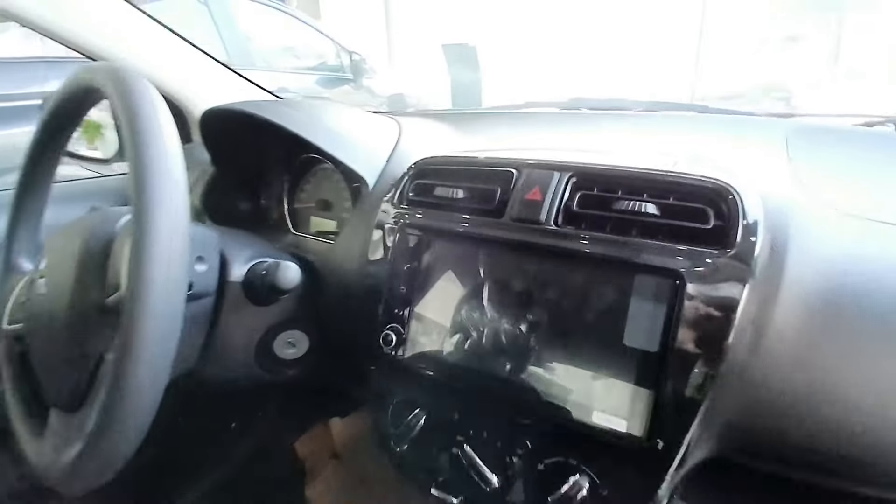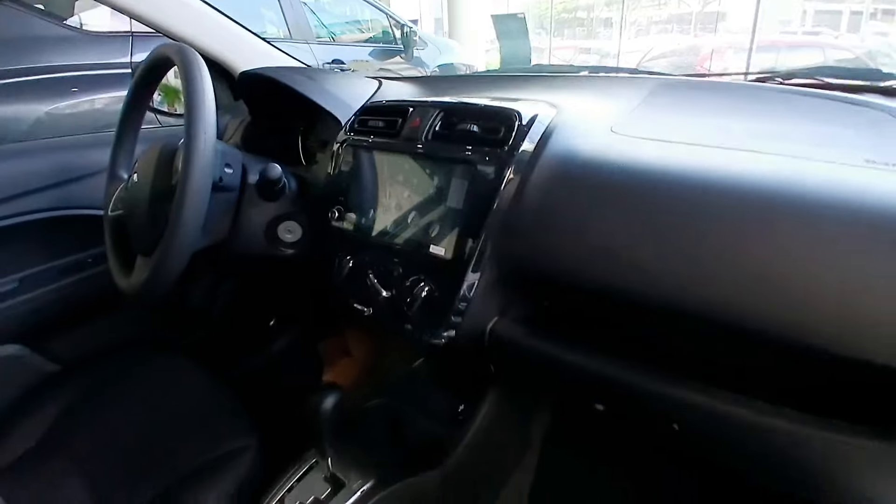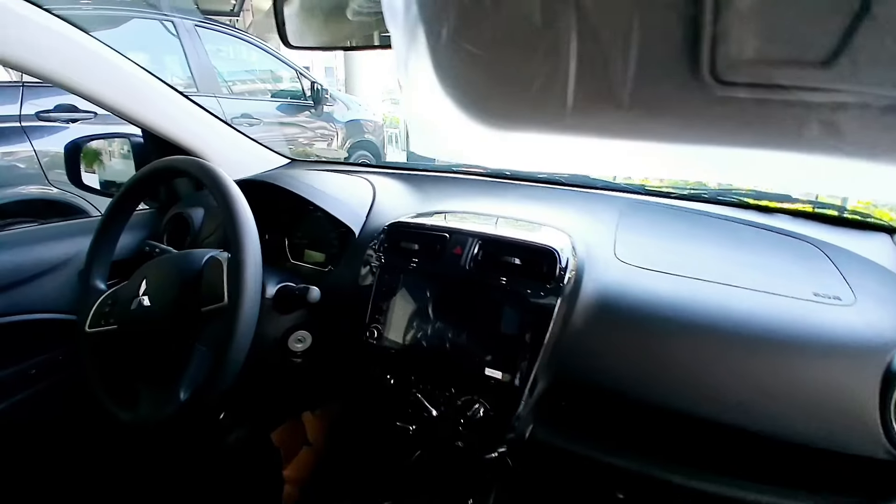Loads of practical features like front and rear cup holders, seat and side door pockets, 6-way adjustable seat, and automatic climate control make everyday drives easy and comfortable.